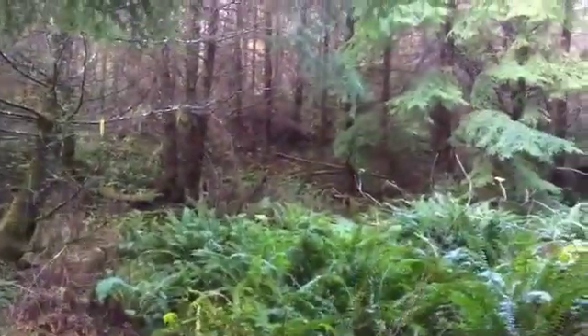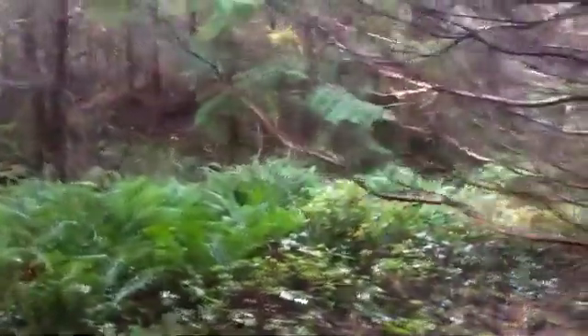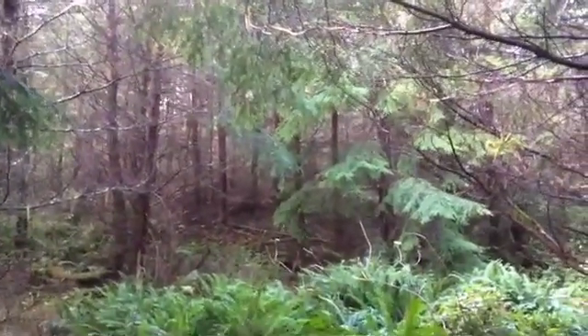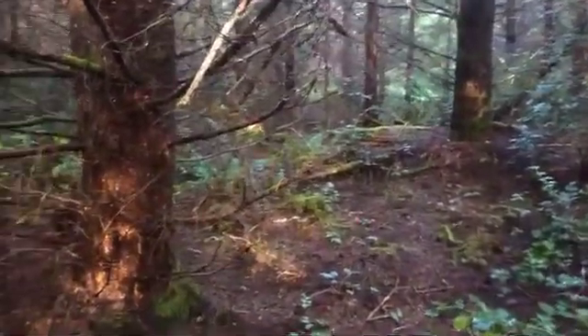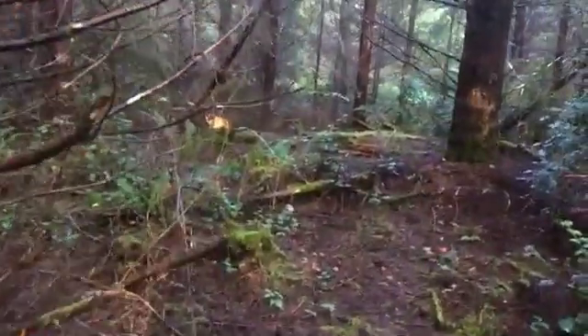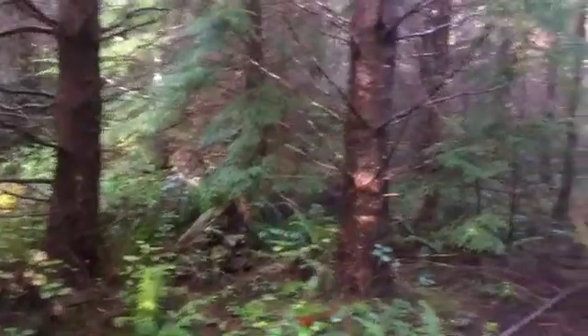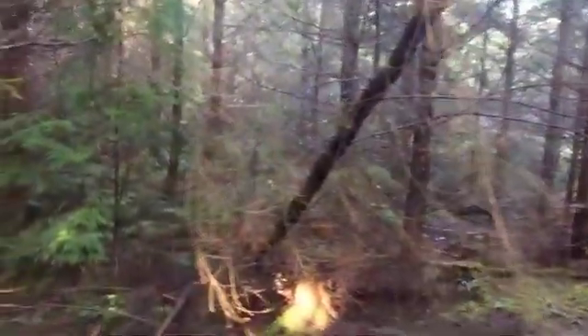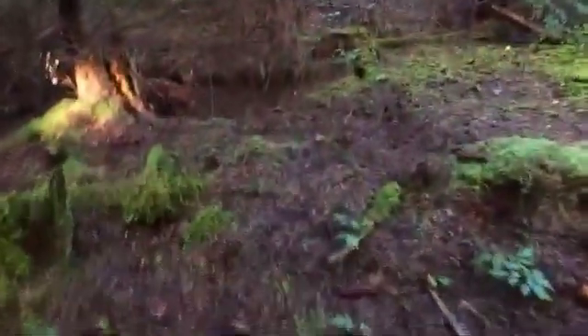It's December 13th. We hopped off the bike — this spot looked pretty good. I like to look for Chanterelles in areas where the terrain is higher up and then comes down to a lower level where water can run through. I'm trying to find Chanterelles where the water can come and collect — maybe slightly boggy terrain. Not the best for Matsutake but definitely good for Chanterelle. Let's see if we find any.